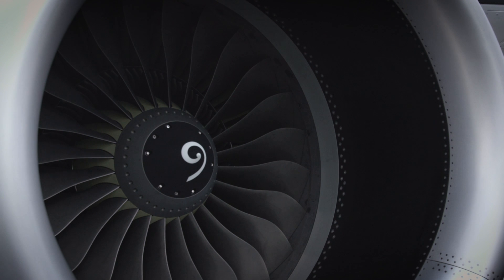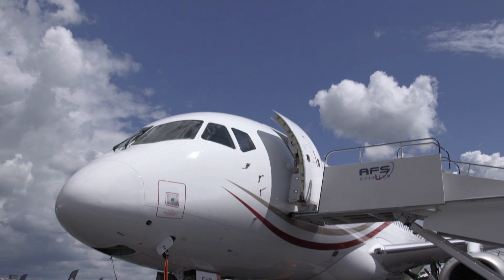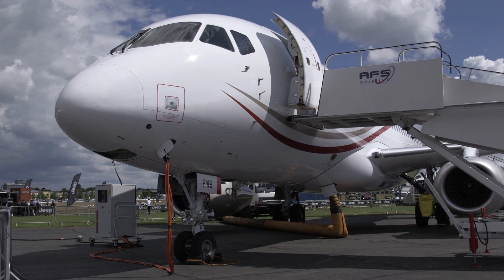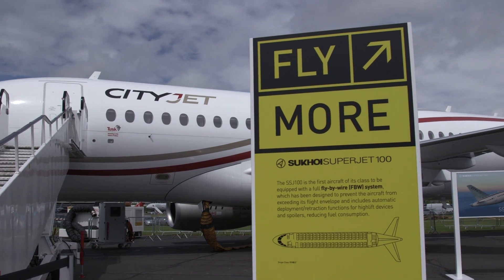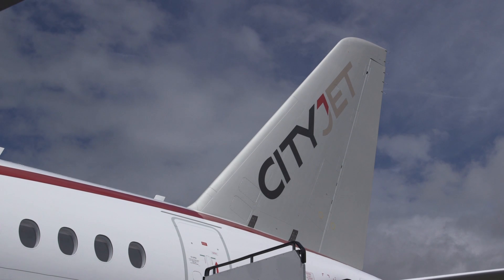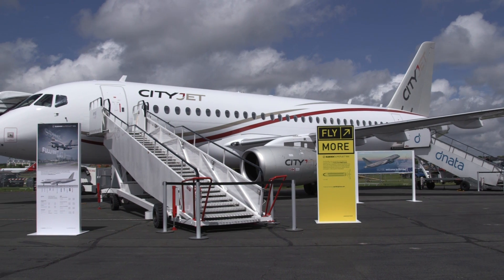Demand for more efficient air service to a more extensive network of destinations is pushing airlines to use more cost-effective aircraft. This need inspired the development of the Superjet SSJ-100, which recently made a major breakthrough into the European market when Irish airline CityJet agreed to lease 15 of the new generation regional twinjet.